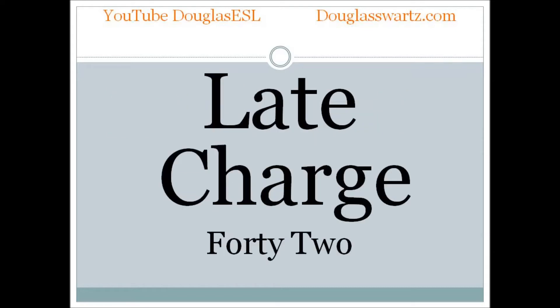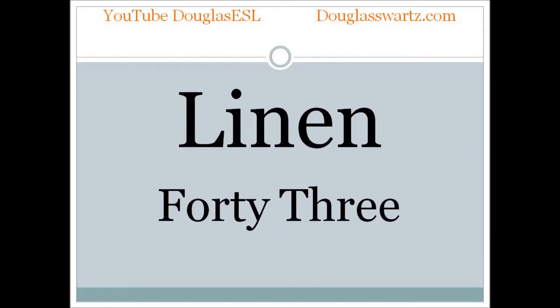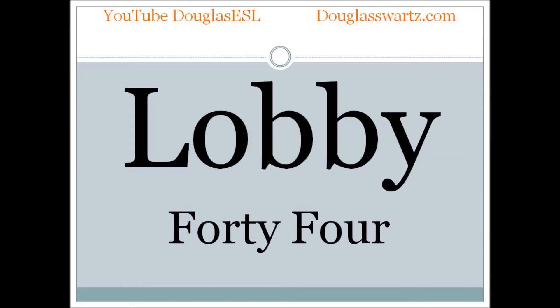Late charge. Late charge. Linen. Linen. Linen. Lobby. Lobby.